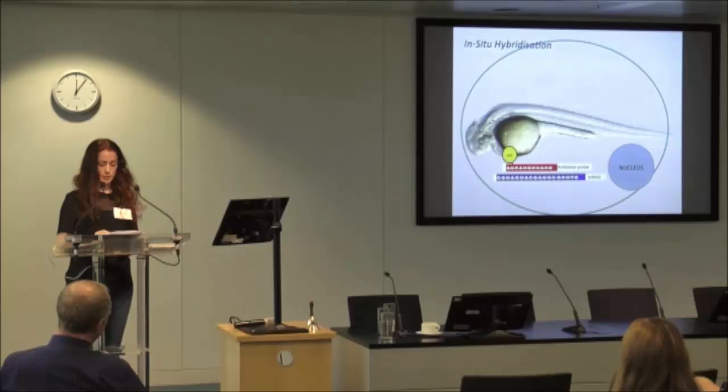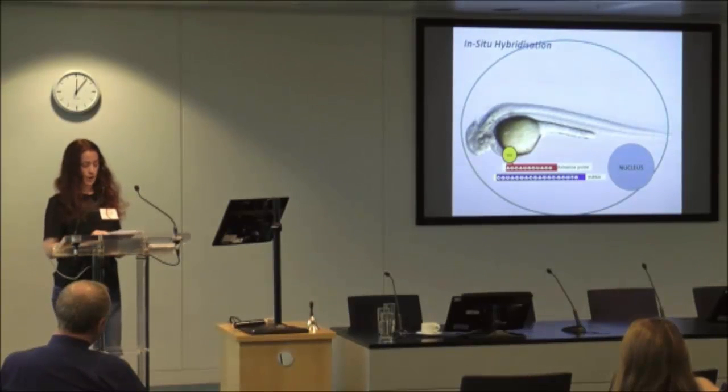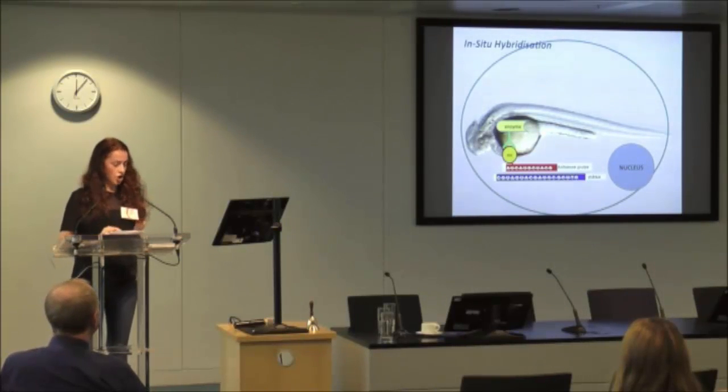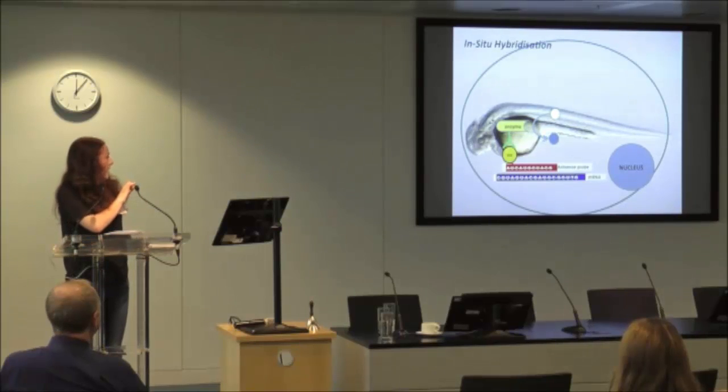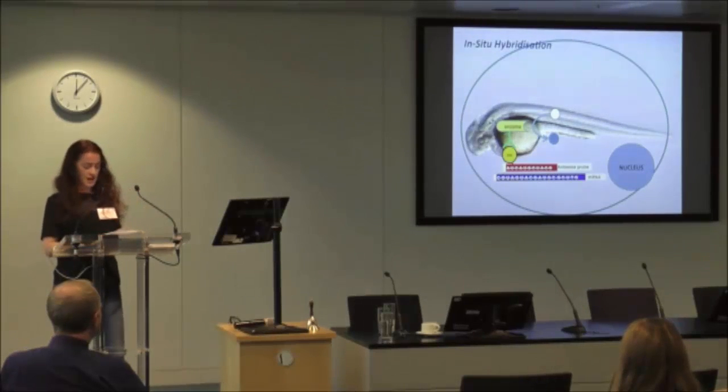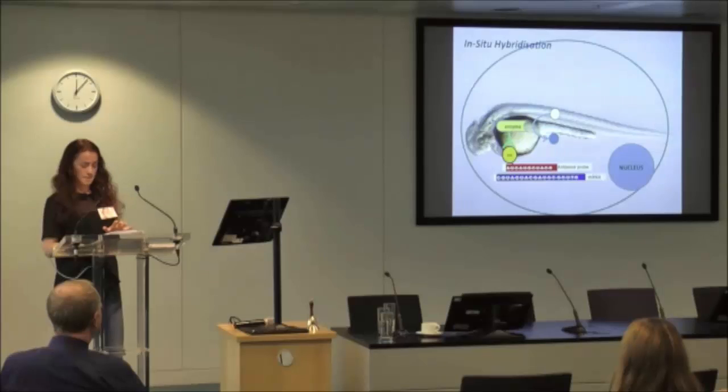The cells which express the gene will produce mRNA, and therefore the probe will hybridize to its target within these cells. To identify the location of the probe, we use an antibody that can recognize digoxigenin — digoxigenin is a chemical attached to our synthesized probes. This antibody is conjugated to an alkaline phosphatase enzyme, and when washed with a chromogenic substrate it causes a color change from colorless to blue. This color change occurs in the cells where the gene is being expressed. We can then observe and image the embryos with their specific blue staining pattern using our new Axioscape and image capturing software.